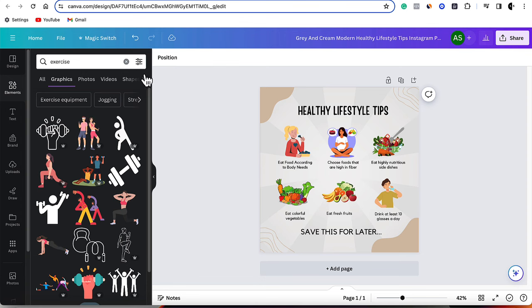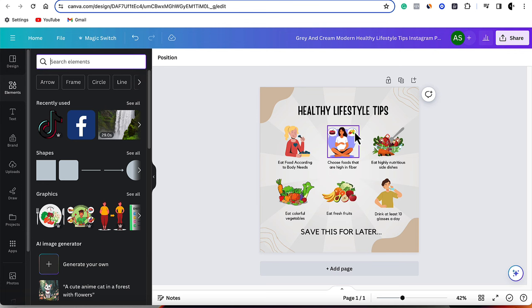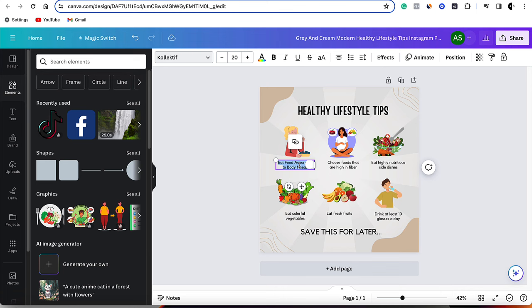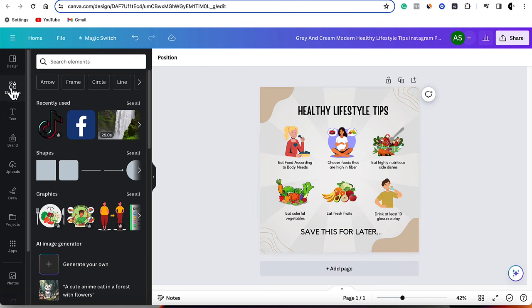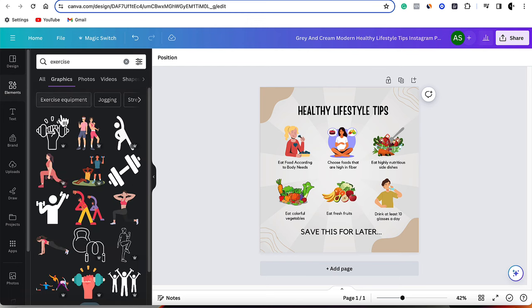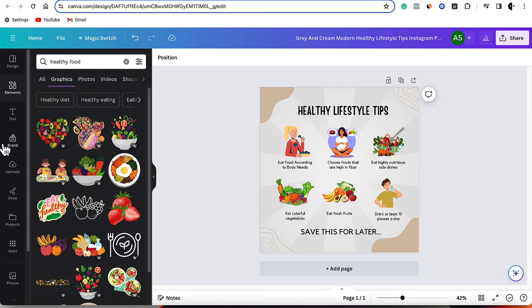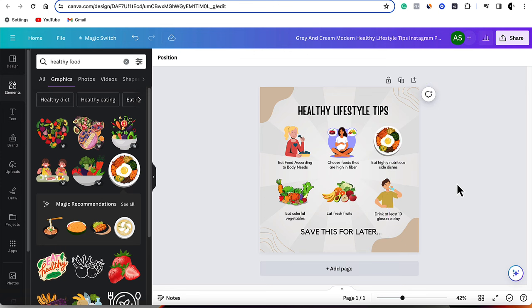I've gone and selected this infographic — it says 'healthy lifestyle tips.' The good thing is this is very easily broken up. The wording is easy: just click onto it and you can edit that. If you wanted to change these graphics, say for exercise, come over to elements on the left-hand side and type in 'exercise' — it gives you all different exercise ones. If you type in 'healthy food,' it gives you all these different ones. You can grab one, click onto it, minimize it, place it, and just replace the existing graphic. You can change this entire infographic very easily.